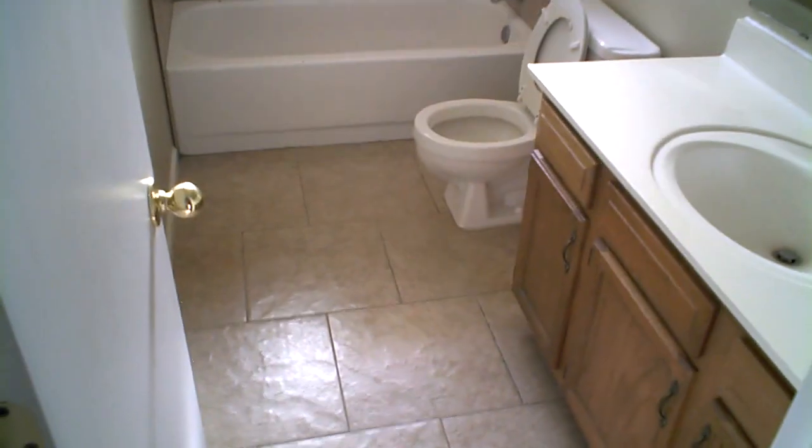Next to the master bedroom is the upstairs bathroom — full bath again, this is the third bath, with a tile shower wall. The fourth bedroom here has a standard closet. It's a mirror image of the downstairs for these two bedrooms. And the last fifth bedroom here.